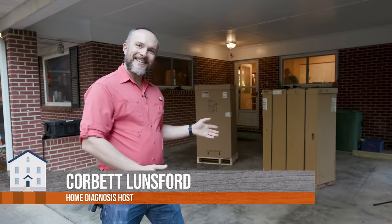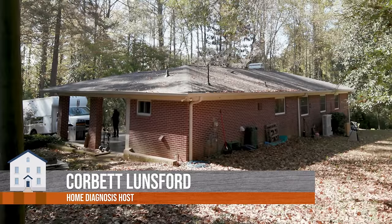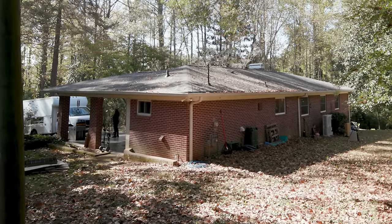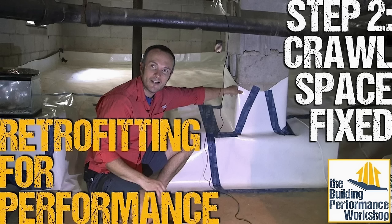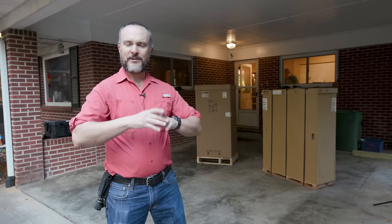It's install day. We've got big boxes, old house. This is the house that belongs to my parents behind our property in Atlanta, and we've been working on this for a couple of years. There's an entire playlist about what we've been doing to this house, including encapsulating the crawlspace, building an addition, all kinds of different things. Please do check that out if you want to get more backstory on this house.